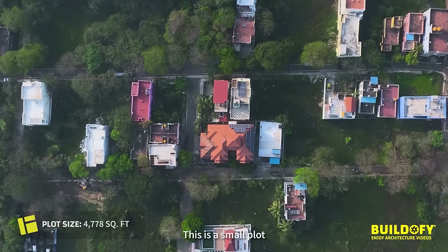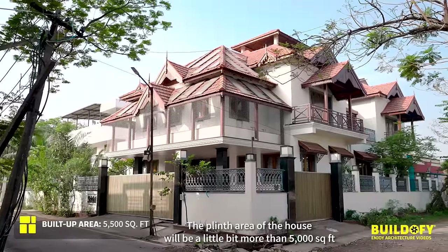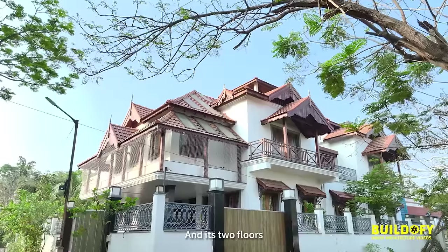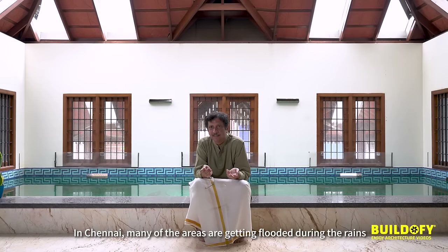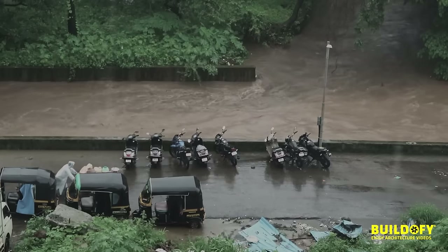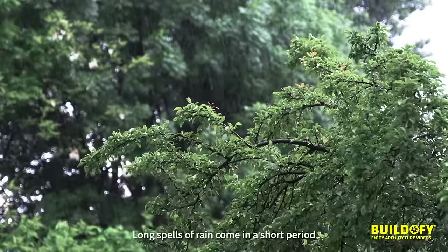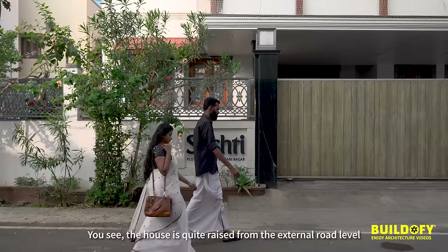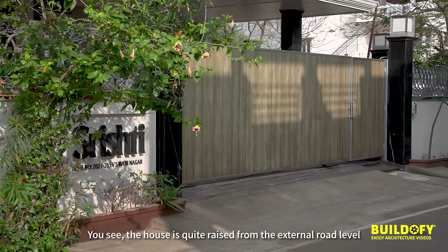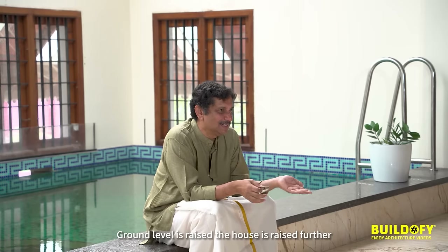This is a small plot. The plinth area of the house will be a little bit more than 5,000 square feet, and it's two floors. In Chennai, many areas are getting flooded during the rains. One reason is climate change — long spells of rain come in a short period. You can see the house is quite raised from the external road level; the ground level is raised, and the house is raised further.